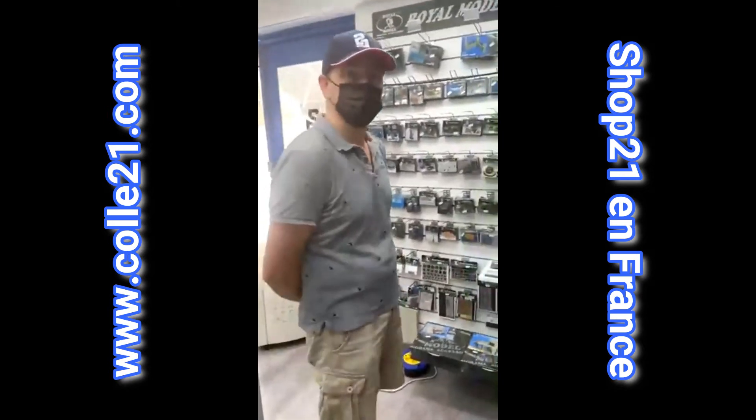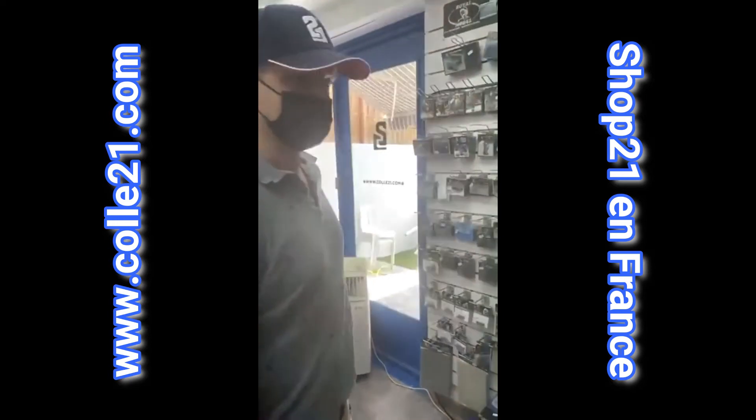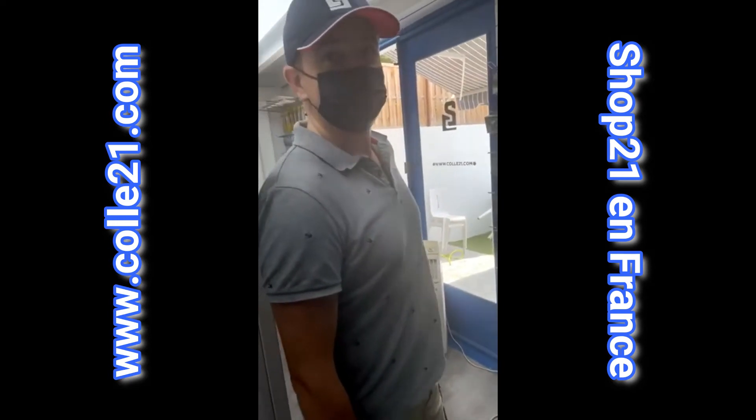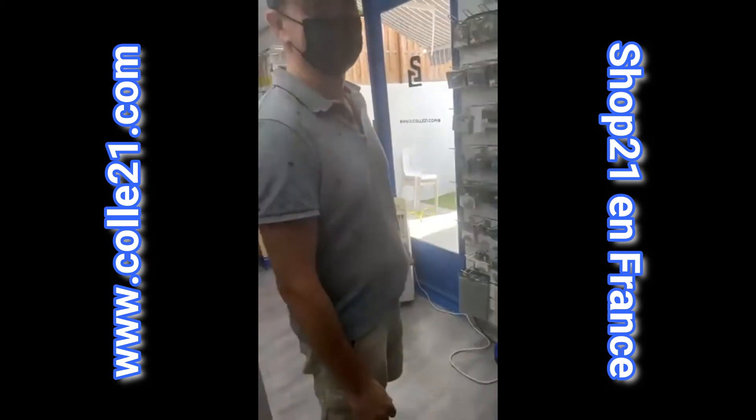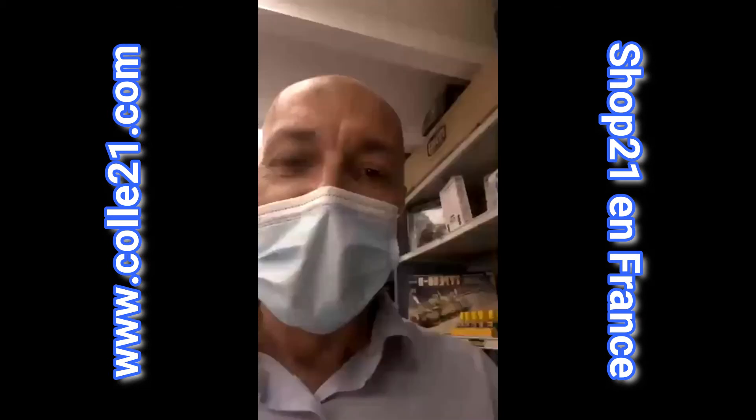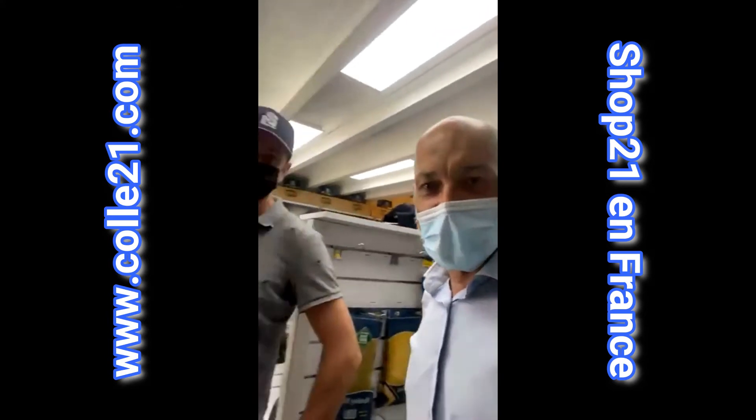Superbe, superbe. Merci Vincent pour ta présentation. Tu parles mieux français que moi en plus, je ne sais pas comment tu fais, mais c'est vraiment chouette.